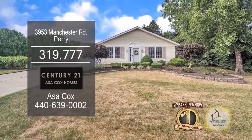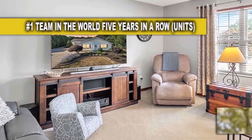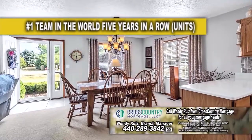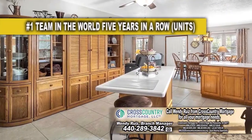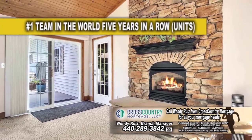This ranch in Perry offers three bedrooms and two baths. Upon entering the front door, you'll find a large living room and dining room area. The kitchen has a center island breakfast bar. The family room features a gas fireplace for those cool evenings.